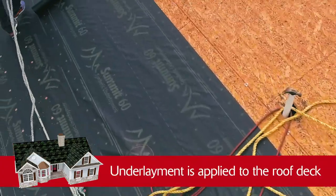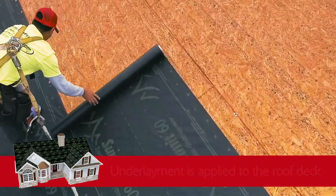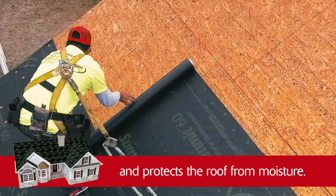Applied directly to the wooden roof deck, underlayment repels moisture during shingle installation and protects the roof from moisture.